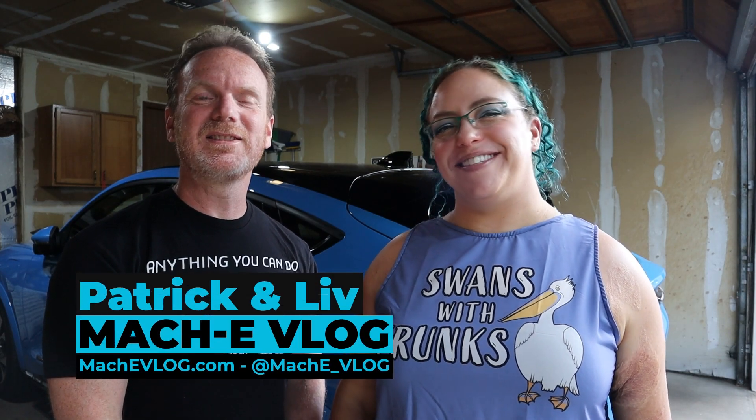Hi, I'm Patrick. And I'm Liv. And this is the Maki vlog. As you may see behind us, Blucifer is back and we're super excited to tell you all about it in this video.